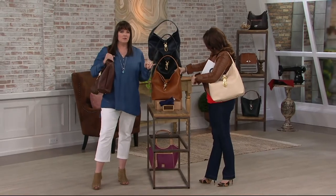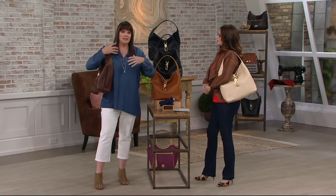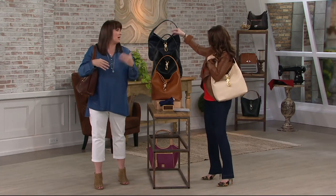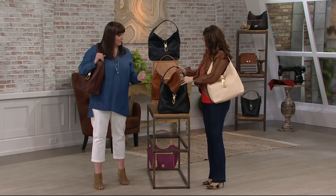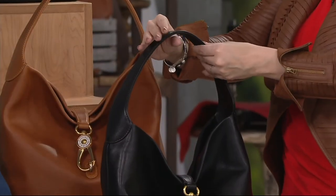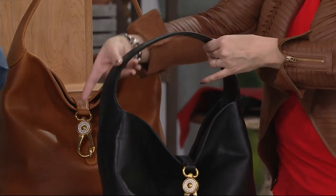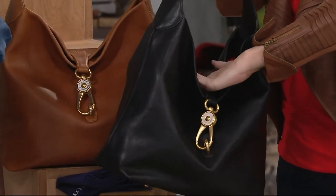That's the beauty of the Florentine — it looks wonderful the day you get it, the first week you get it. But wait till you carry it for a year, two years, three years. The way it softens and those characteristics that come out unique to you — it gets even better and better. I want my bag to be aged a year, two years, three years. And by the way, the structure of this strap has stayed consistent the entire time. There's no need to adjust anything because you get that natural drape to the bag.